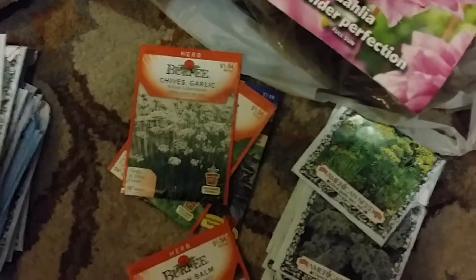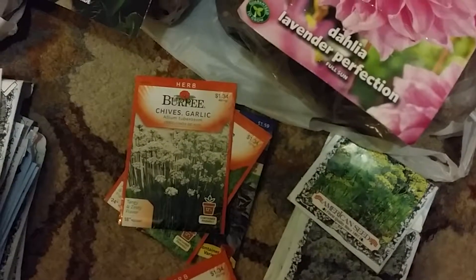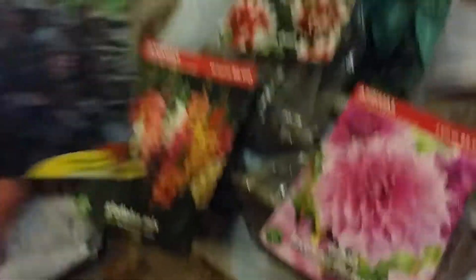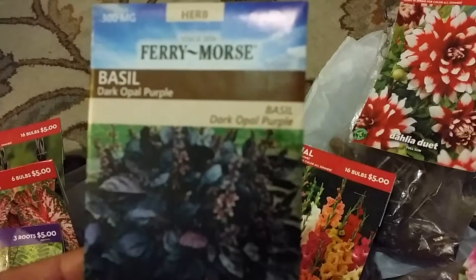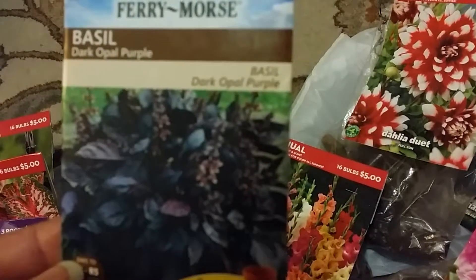Miss Linda over at the New Orleans Gardener — she's been on that garlic. Man, I love garlic. She's been doing a lot of garlic videos. But yes, I'm going to have my own. Hallelujah! Then I got rosemary. And now this I got from Lowe's. I thought this would be so interesting — this dark opal purple basil.